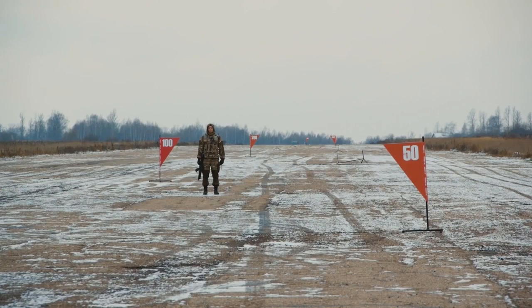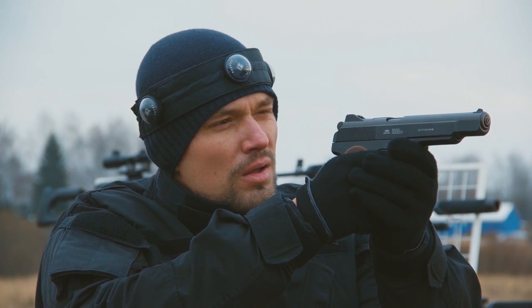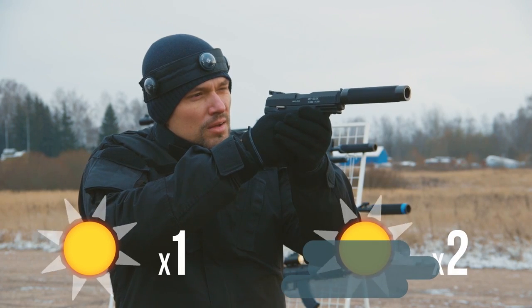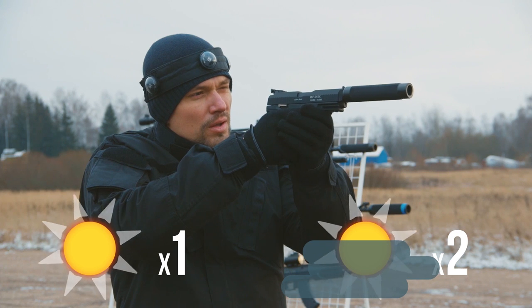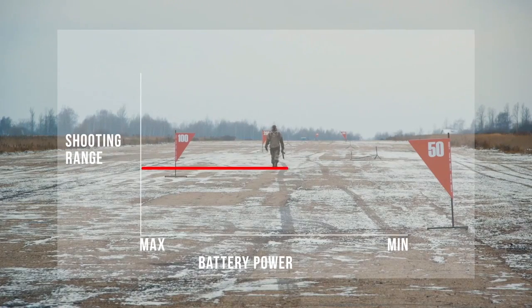Starting with the 8th generation electronics, the range depends on weather conditions only. In the shade, it's twice bigger than in the sun. The battery power affects the range no longer.